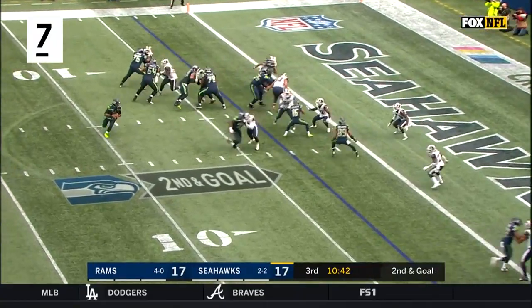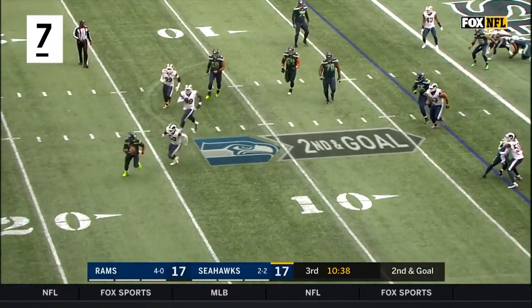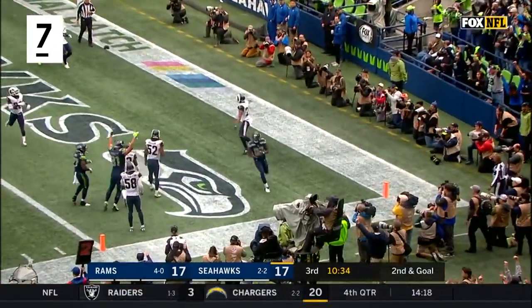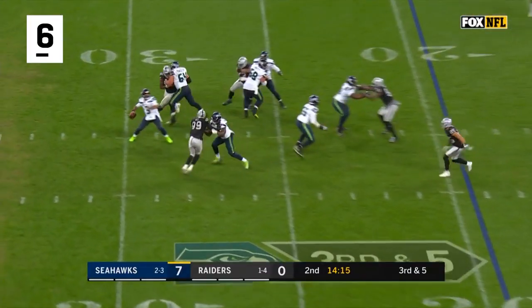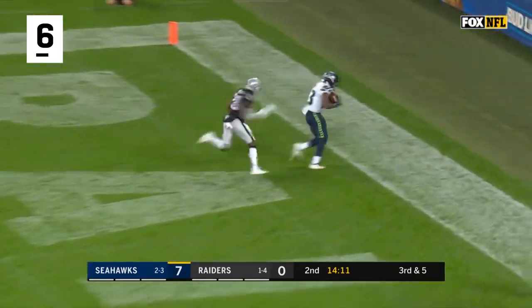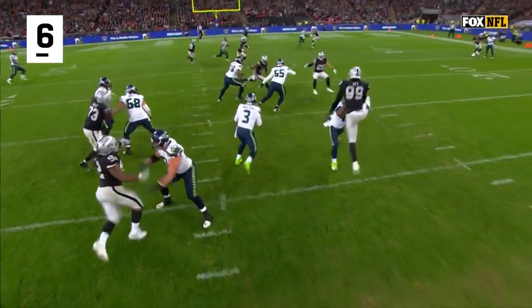Three receivers right. Wilson looking, looking, buying time, being chased by Abukam — throws touchdown. Ball's bobbled but Wilson has it for the end zone, wide open catch made, David Moore has a Seahawks touchdown.